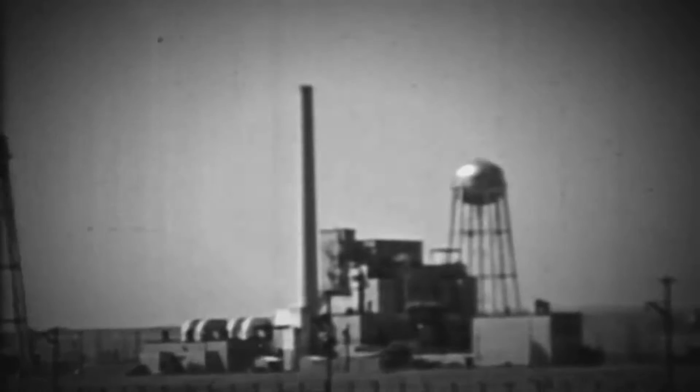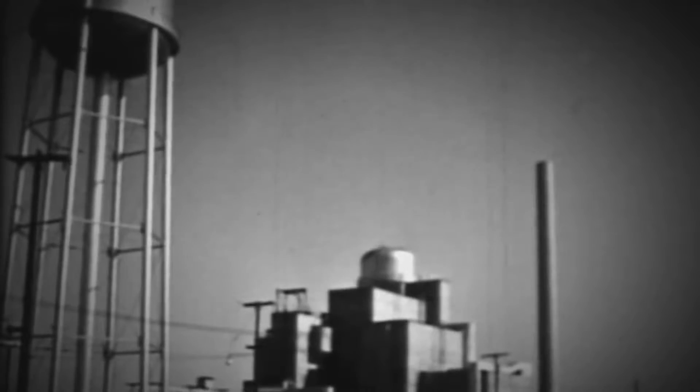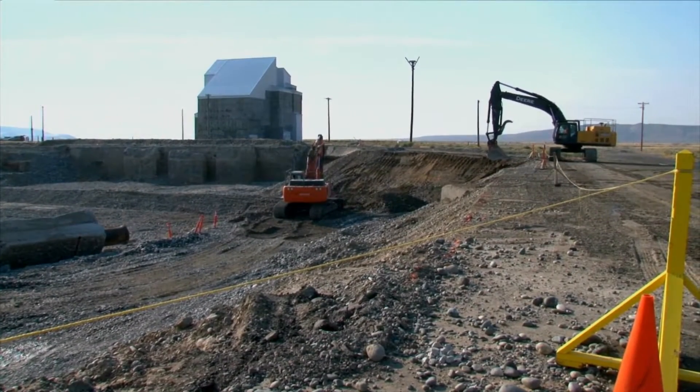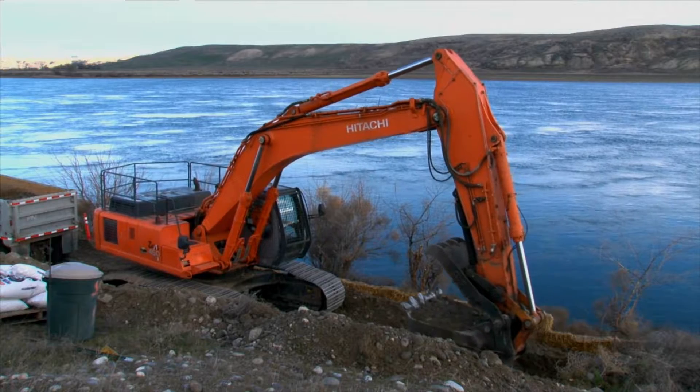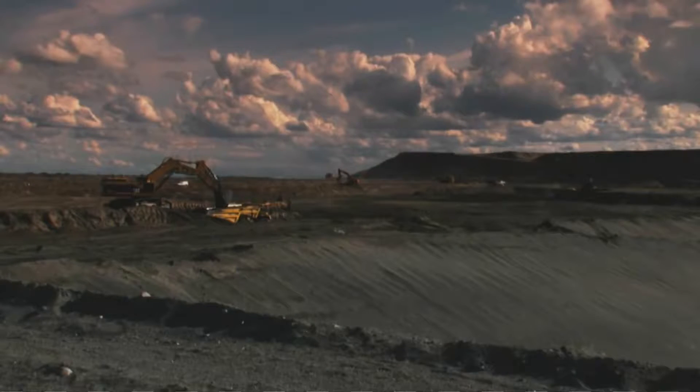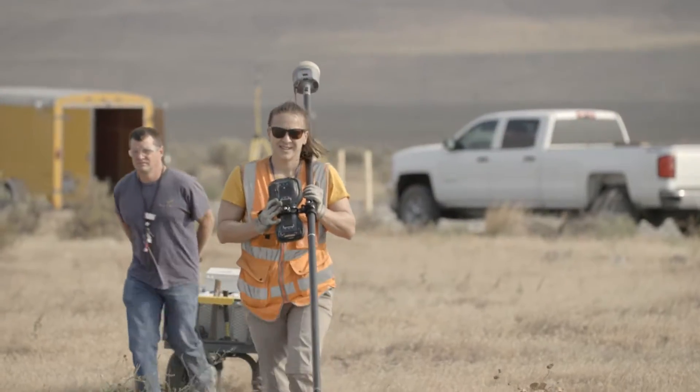During the years that Hanford produced plutonium for the country's nuclear stockpile, large amounts of radioactive waste were released into the soil. Cleanup at Hanford has included removal of millions of tons of contaminated soil, but there's more contamination so far below the surface that it's impractical and too expensive to dig it all up.